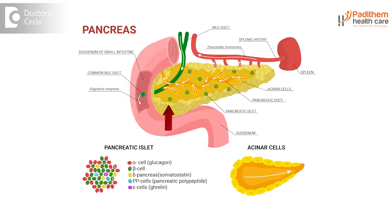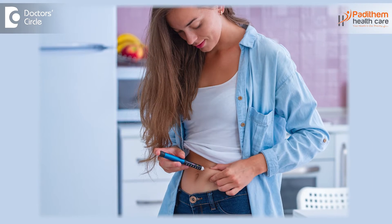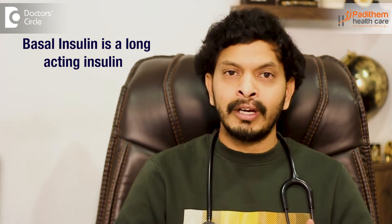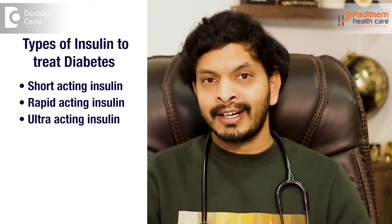So, basal insulin therapy — what is this basal insulin? Let me give you a small background on insulin. It is a hormone which is mainly produced by pancreas beta cells. It helps in mainly digesting the glucose. Basal insulin is a treatment option for people who have diabetes. It is a long acting insulin. There are many types of insulins which help in treating diabetes: short acting insulin, rapid acting insulin, ultra acting insulin, and so on.